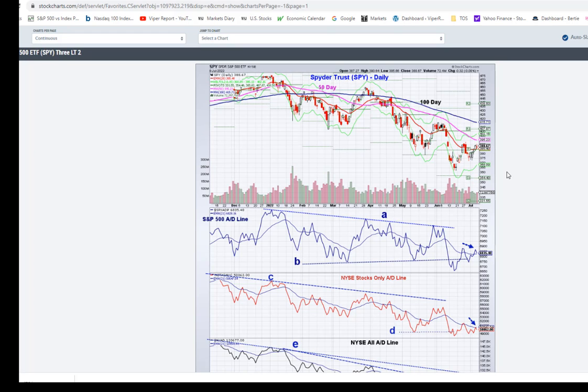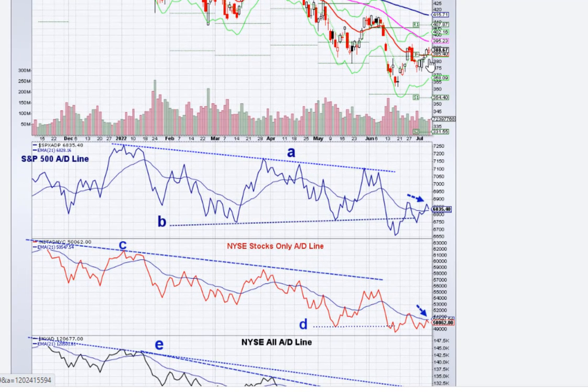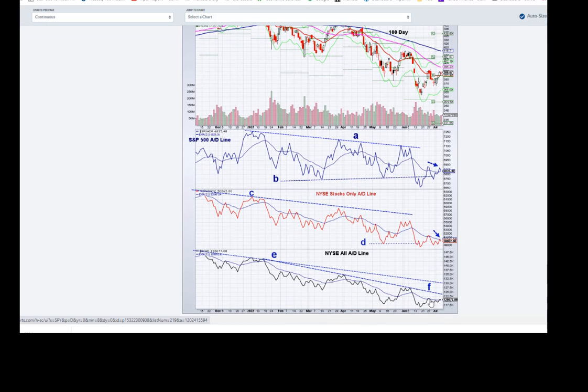The daily advance-decline analysis on the S&P 500, stocks only, and the NYSE all does look less impressive. You can see just a mediocre rally to the upside. We'd like to see a move above that high, but it pretty much didn't happen last week. Volume was not impressive, a little higher on Friday. You can see the S&P 500 AD line has turned down — a lower high — so if it drops below here, it'll be in a new downtrend. Similarly, for NYSE stocks only, it bounced into its moving average then turned down, and the NYSE AD line is even below short-term resistance.